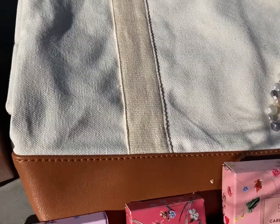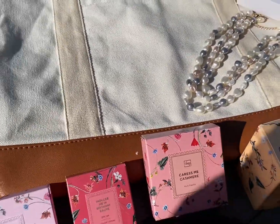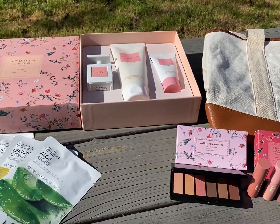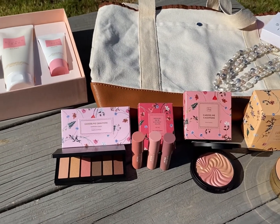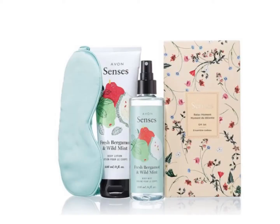This Totally Yours tote bag allows you to level up with this two-tone canvas bag with an inside pocket organizer. There's actually a special offer with this when you spend a certain amount on the Mother's Day purchases in this current collection. This collection is absolutely amazing — I love the packaging, and your mother and that special woman in your life will love it as well.